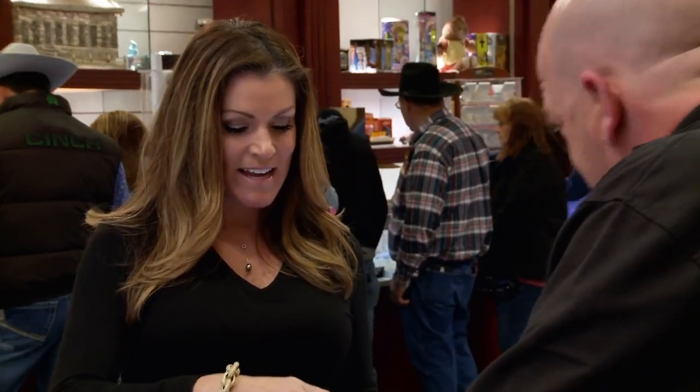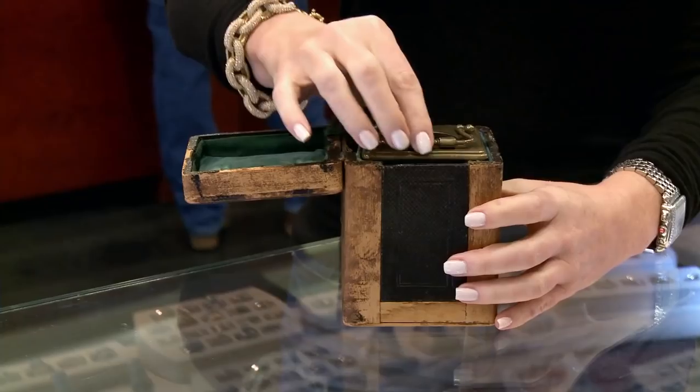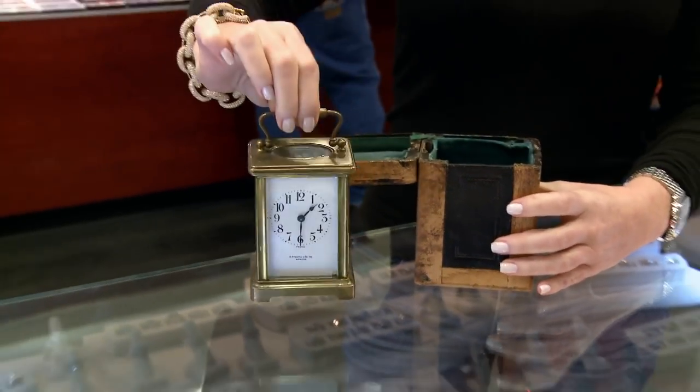What do we have here? I have an antique clock. It's been in my family for about four generations. It's brass. It's an antique carriage clock.